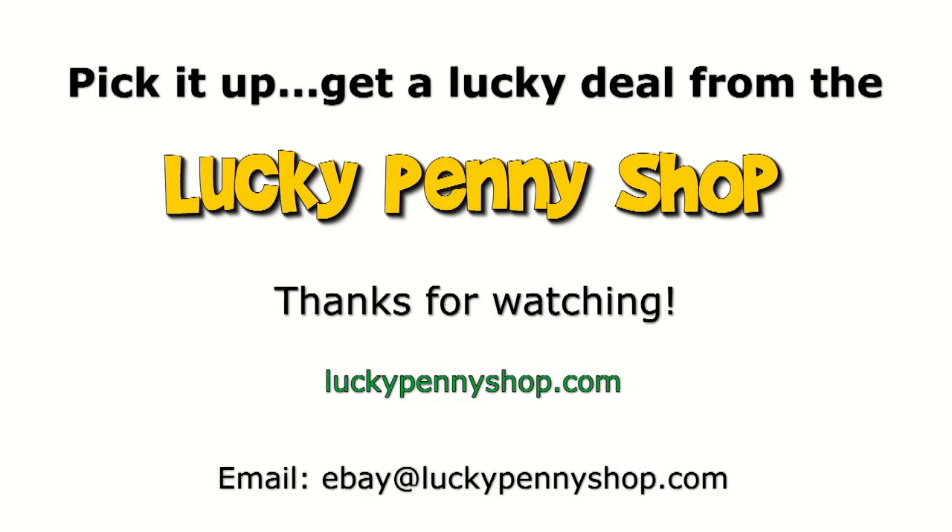Thanks for watching our product video, and always remember: if you see a lucky penny, pick it up.